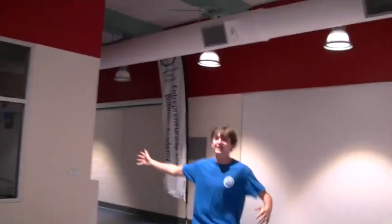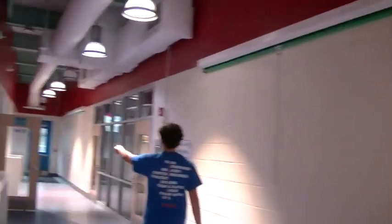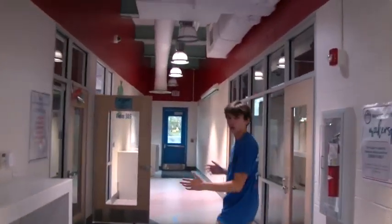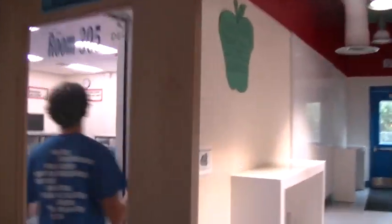So these are the accounting rooms. They're really fantastic. You should learn introduction to business here. Very disappointing at the moment, but let's move on.